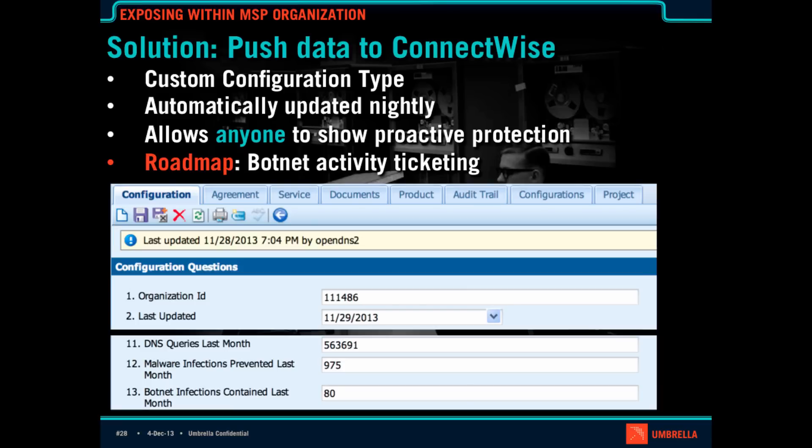Basically, we set up a custom configuration type with questions that we update every night. This means that anybody — whether they're in sales, service desk, or support — can look at this and show that in the last month we've blocked over a thousand malware infections and contained a whole lot of machines. Also on my roadmap, in response to what MSPs have been asking for, we're going to be working on ticketing integration — so if a machine has botnet queries, we can create a ticket right on the service desk of your choosing, bring it to your attention, and get it cleaned up quickly.